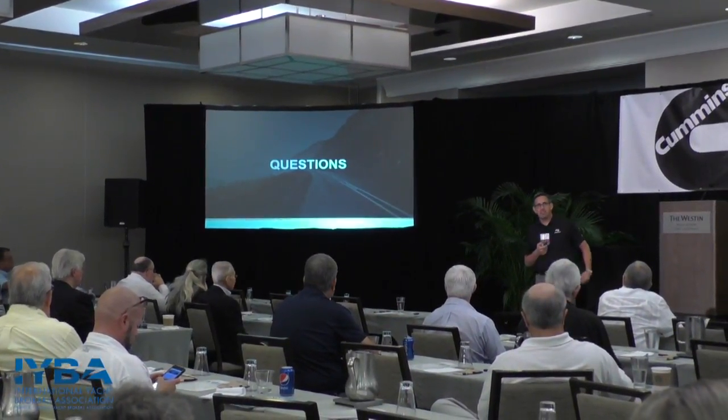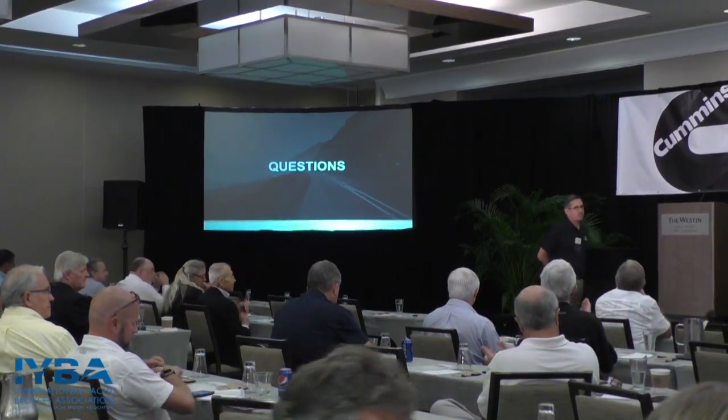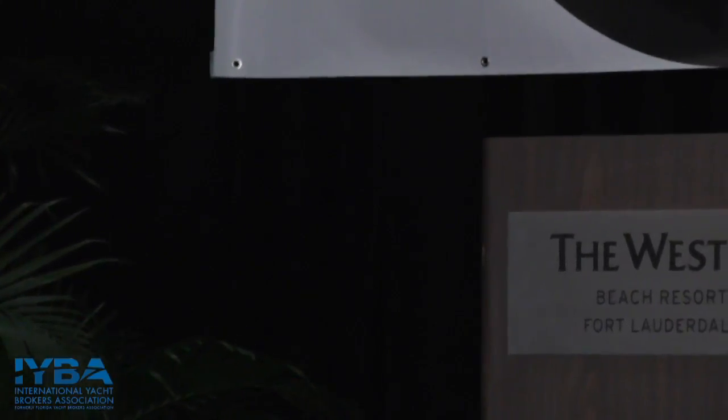That's all I have on that. Thank you very much, Ben. That's an interesting segment I've been wanting to bring to this seminar — bringing air into the engine room and how do we keep it clean. No questions from the audience — everybody seems to know about getting the salt water out of the air. Grant Hagen's here from Seakeeper, and he's going to talk to us a little bit about some of the new products that Seakeeper has available.